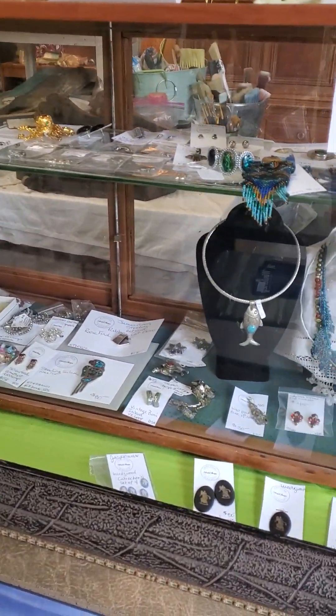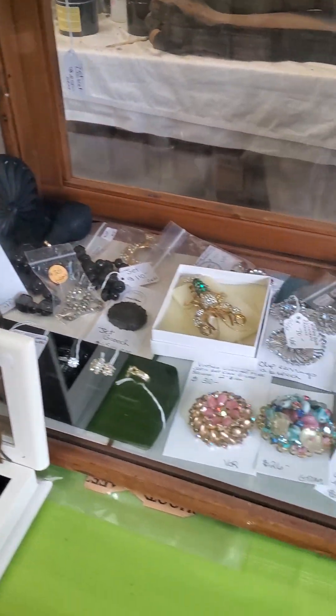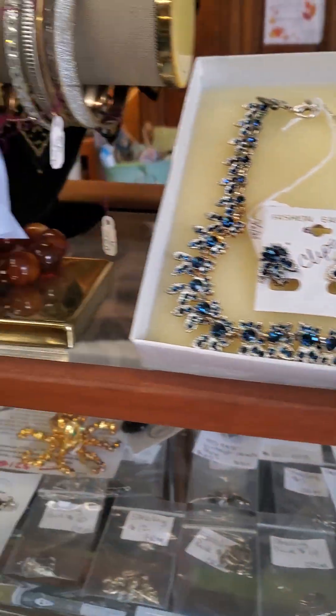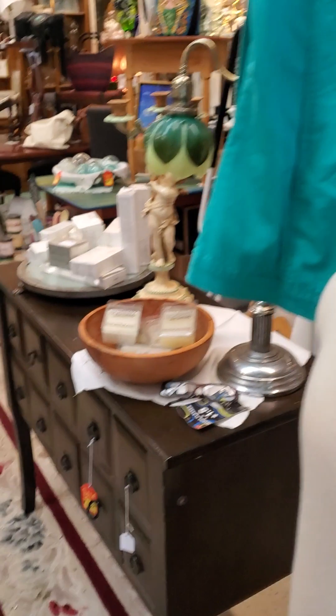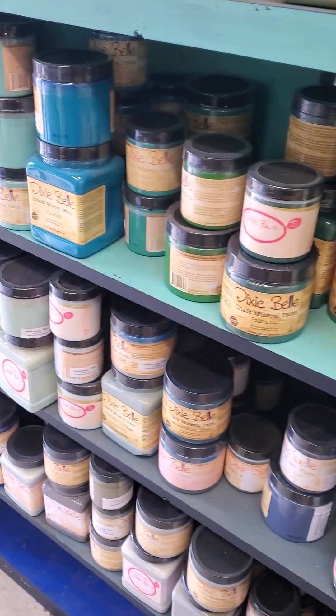We've got jewelry at 25% off. We've got quite a bit of furniture that's been discounted — if you see the red and yellow tags. Of course, I have all my Dixie Belle paints.